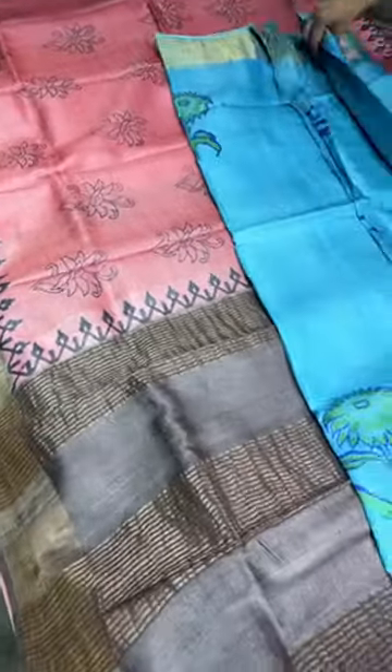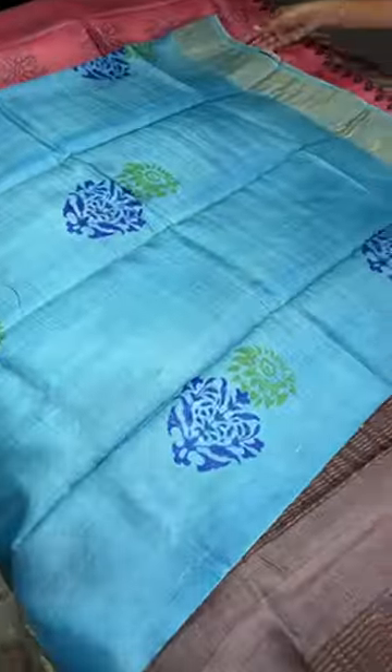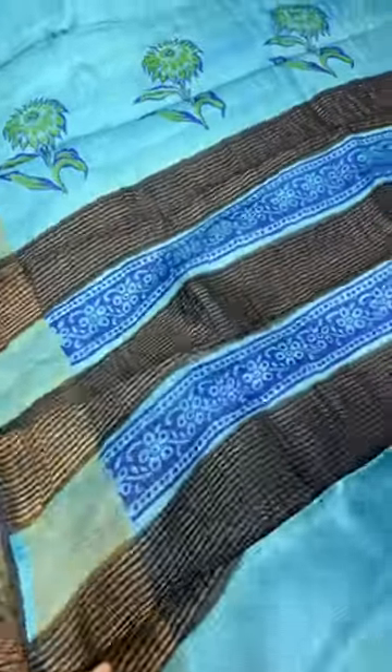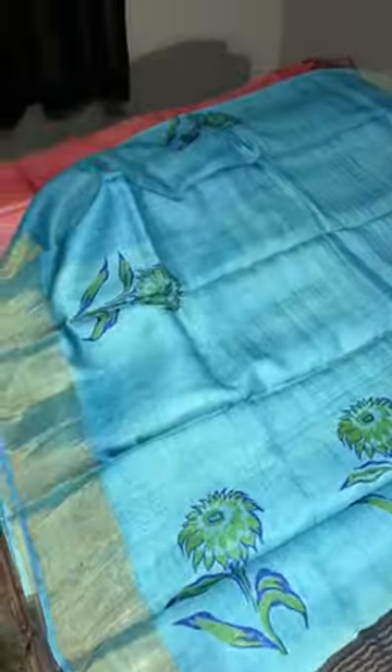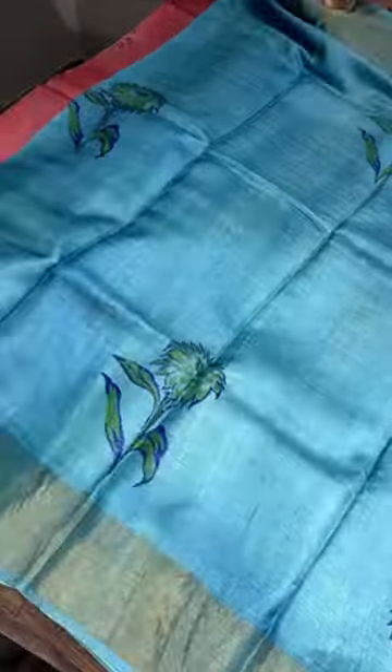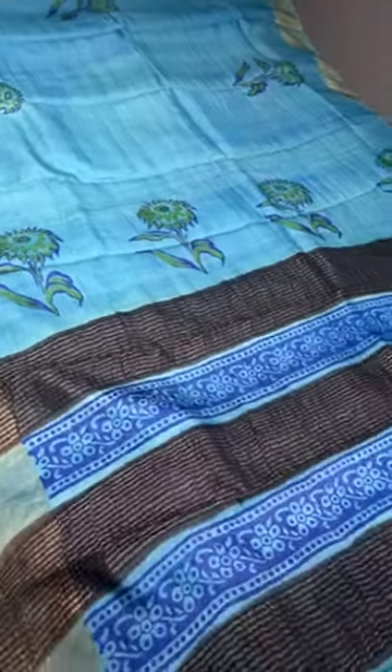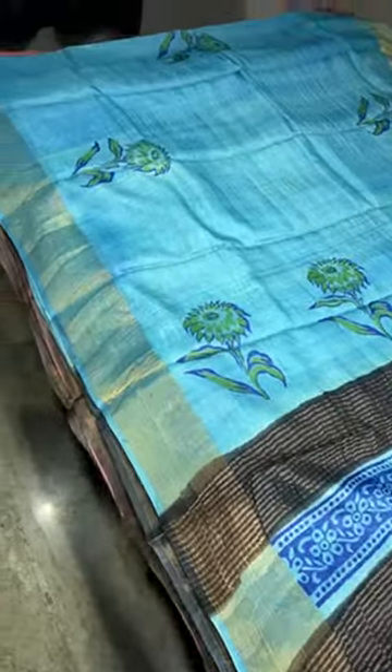You can use the same blouse piece if you don't do very tight fitting blouses, because tassar is a delicate silk. If you do a very tight fitting blouse, it may not be that durable, so it's better to go for a little medium fit. If you want only a tight or perfect fit, it's better not to use tassar for blouses.